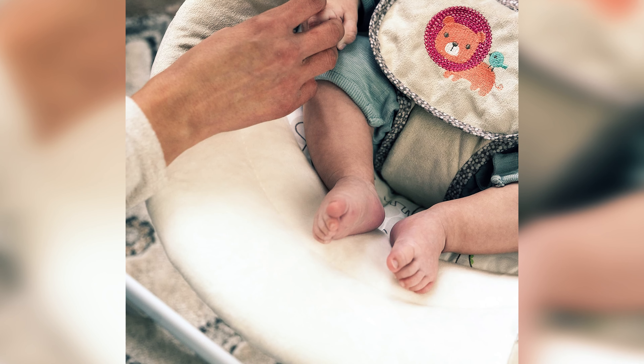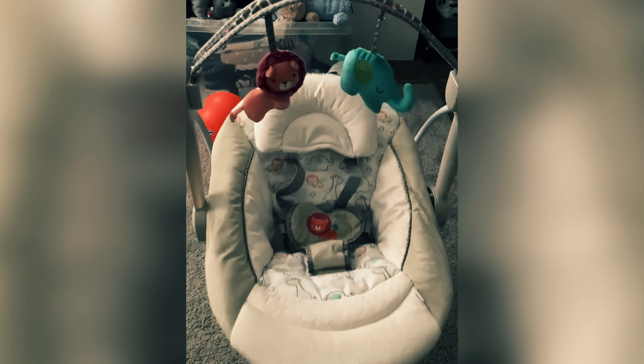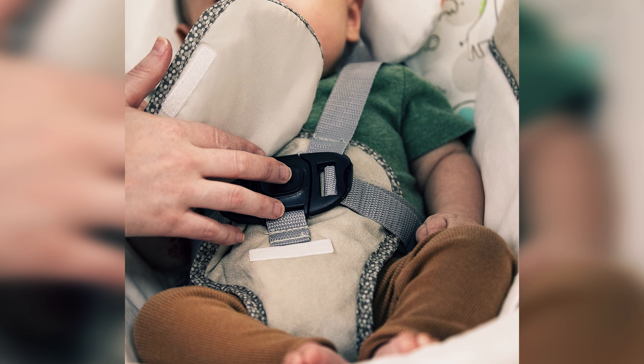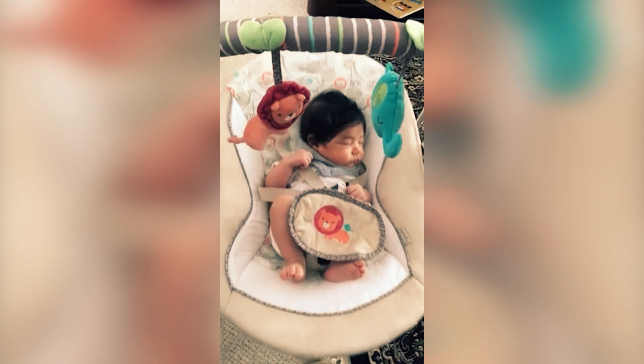There's even a timer you can set for 15, 30, or 45 minutes to help you keep track of how long your baby is swinging. Just remember, experts recommend no more than 30 minutes at a time. If you're looking for something similar but with added sensory play features, consider checking out a six-speed swing from Bright Starts, the sister brand of Ingenuity. With the same small footprint and extra taggies toys, your little one will be entertained for hours on end.